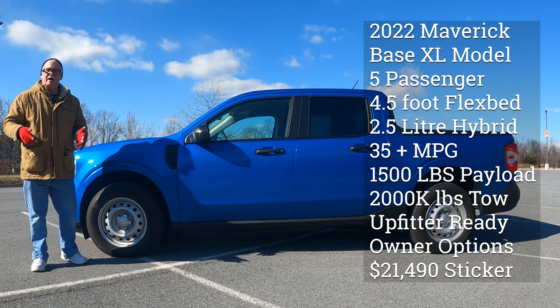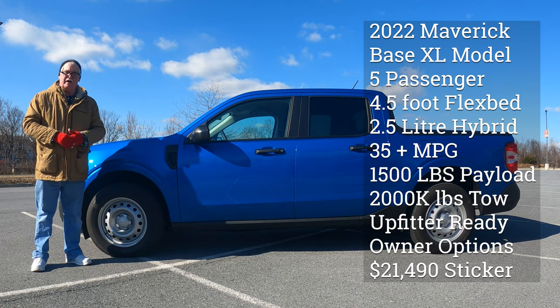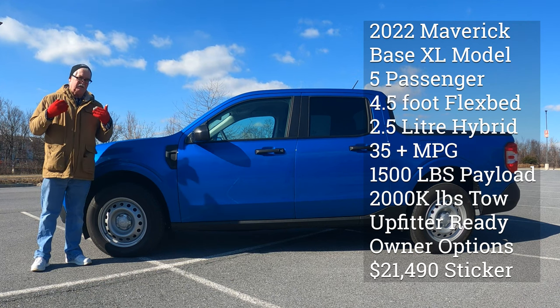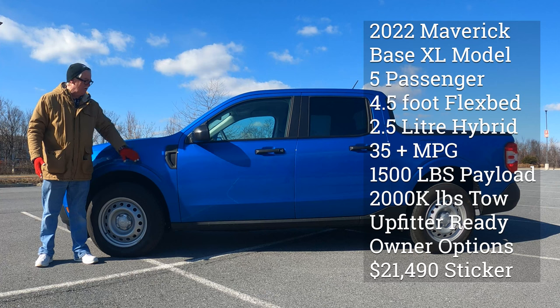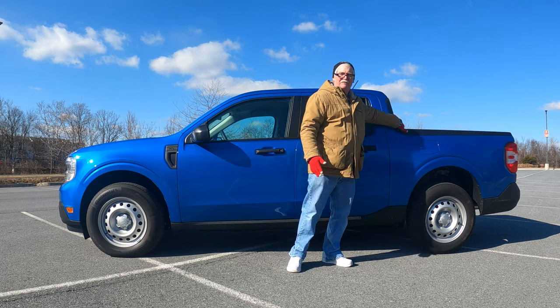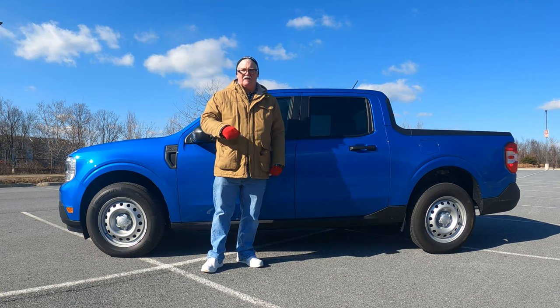The Maverick is unibody construction — not body-on-frame like the F-150 — and built of steel rather than aluminum, which contributes to its great price point. It's built in Mexico with really good build quality. Along the front there's nice black trim with classic Ford design details, a simple line across the top, and the bed has a plastic top cap to help protect against dents and damage.